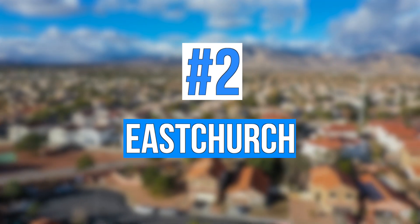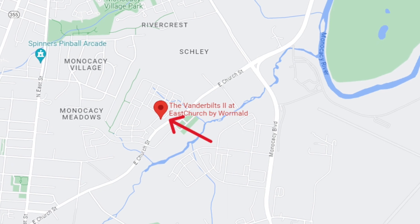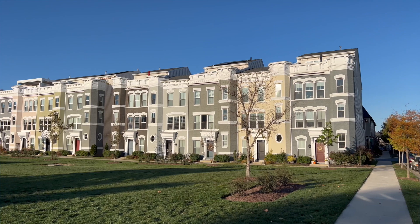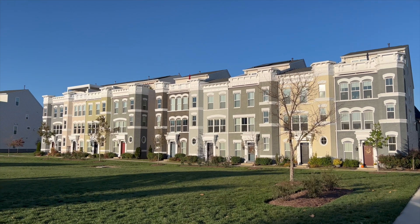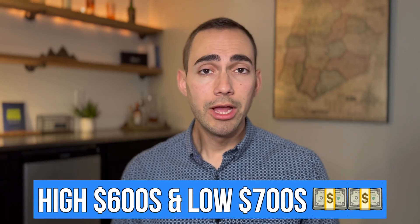The next top neighborhood in Frederick is East Church, located just next to Wren Quarter on the northern side, right on the other side of Carroll Creek on East Church Street. This is also a newer community, almost complete, being finished by Wormwood Builders with only a few houses left. While Wren Quarter has a very contemporary style, East Church features more Victorian and French style homes — styles you don't see in many new construction communities around Maryland. The remaining new construction townhouses are closing out in the high $600s and low $700s, with attractive incentives currently being offered.